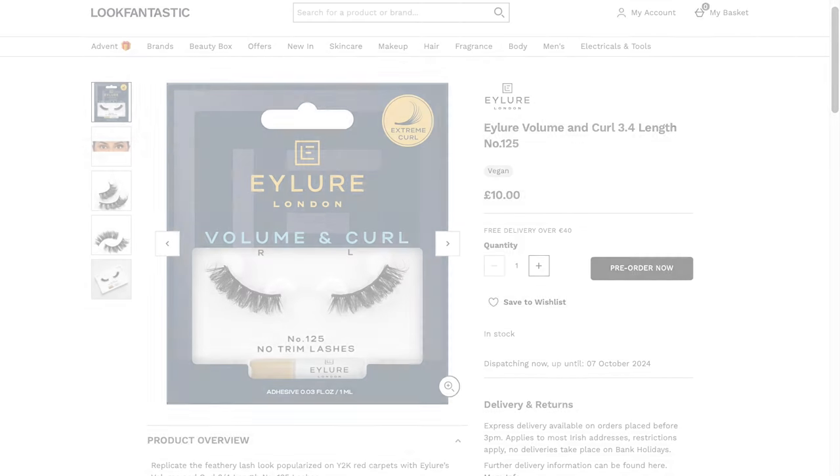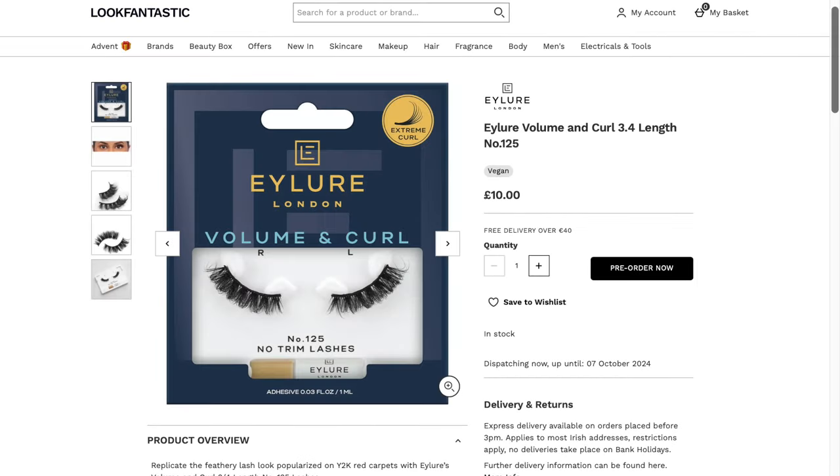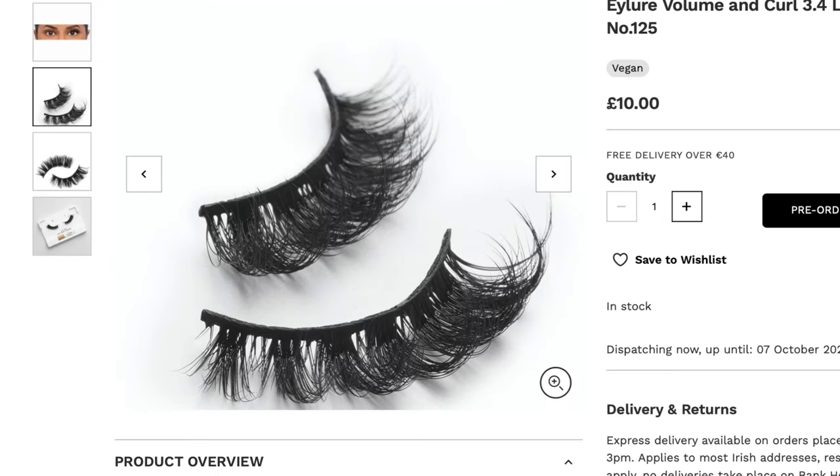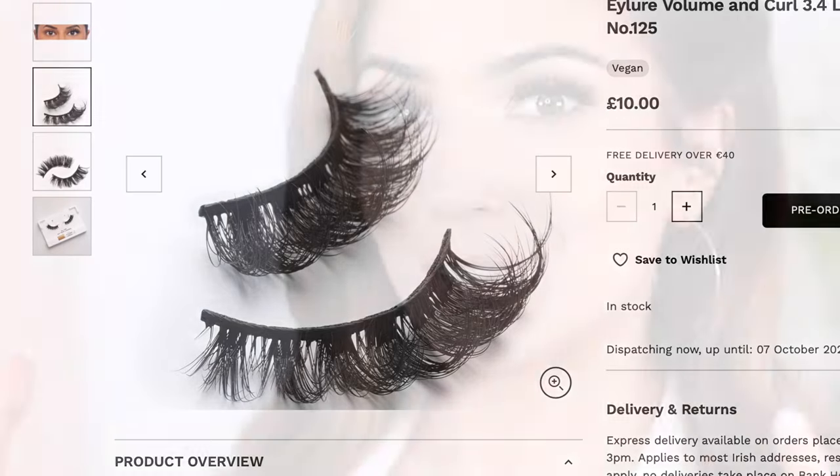Sometimes I want my lashes to be noticed — not just looking like my own lashes, but fuller and deeper. And sometimes I want them to look fake AF — I love that phrase. I go for this really dramatic style in my dramatic eye makeup looks because I'm so zoomed in on my eyes that I can get away with wearing something like this.